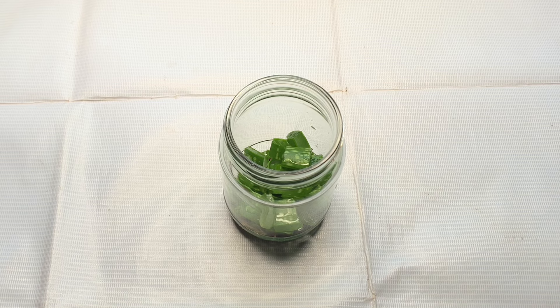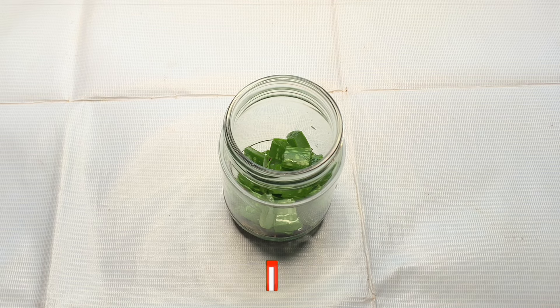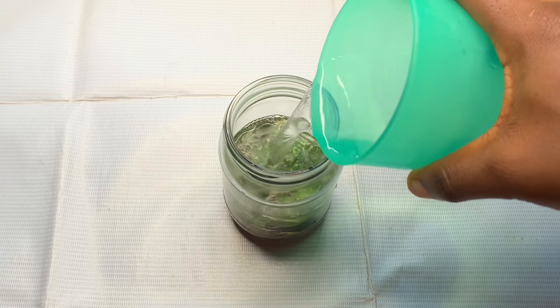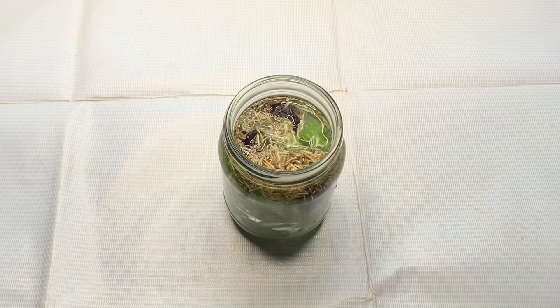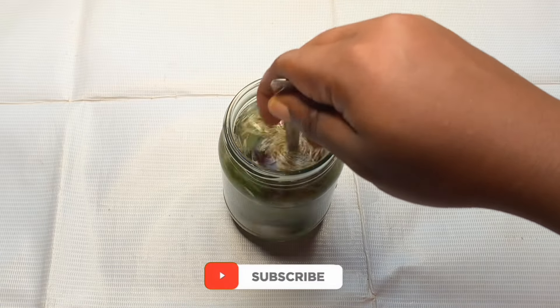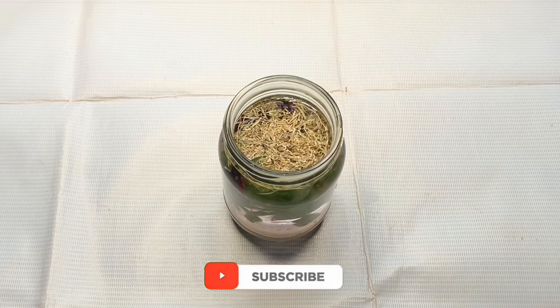At this stage you can boil it or add hot water, but I always try to use a lower means of infusing it to preserve all the nutrients and vitamins of all the ingredients. You can boil yours if you want, but just know that you should boil it on a low heat. I'm going to add my hot water right now and cover it, allowing this to infuse overnight. This method is what works for me and that's what I'm going to show you guys.